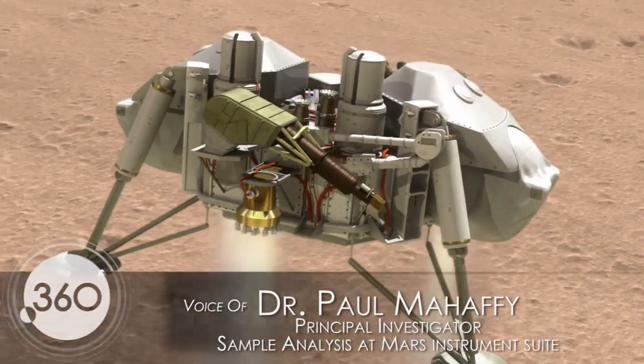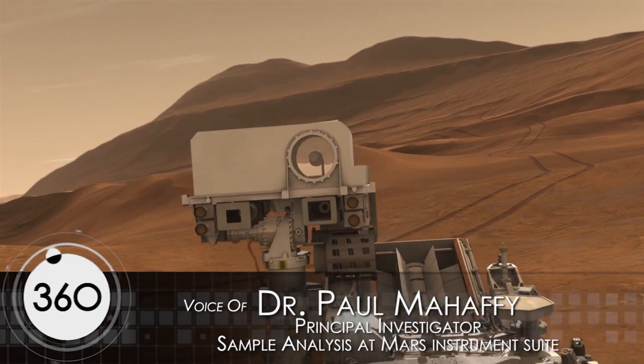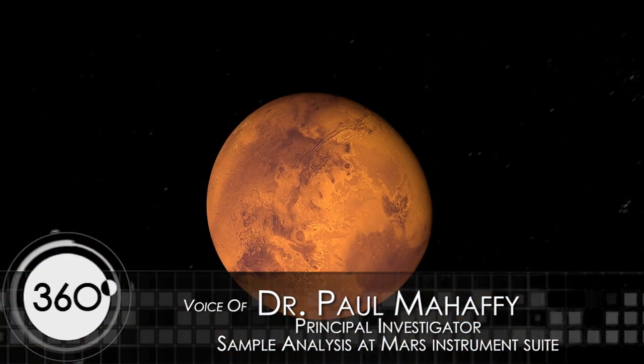The driving program for Viking, as it is for the current Mars program, is Mars Alive? Is there life on Mars?